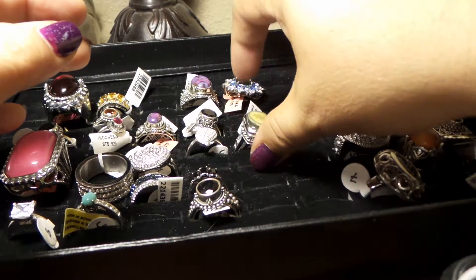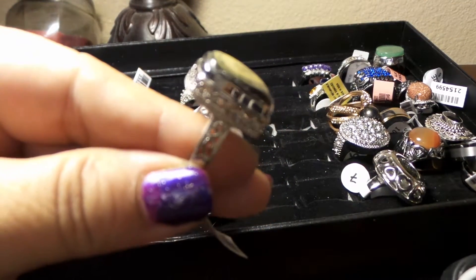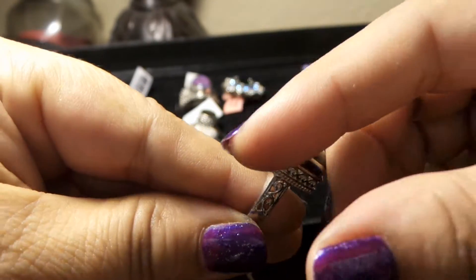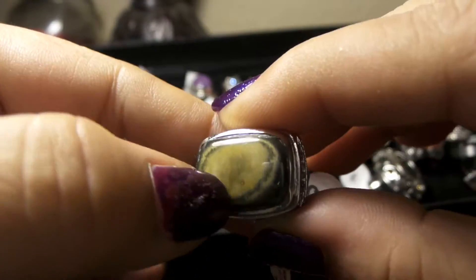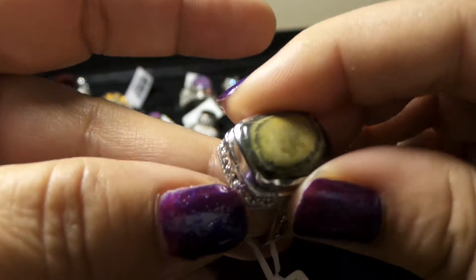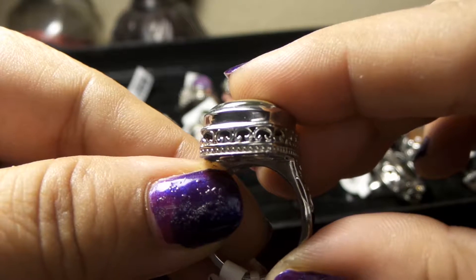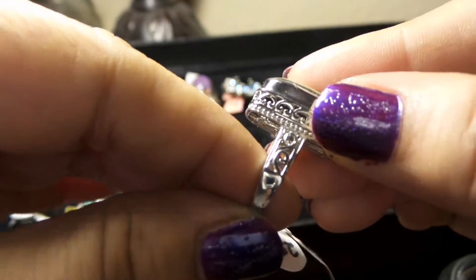Let me do one more. This is another stainless steel mount, but look at the detail of this ring — look how beautiful. It has a stone, but I don't remember exactly what it is — it's listed in the description on my Bonanza store. But look at the detail of the mount — it's very beautiful. It's size 8 on stainless steel.